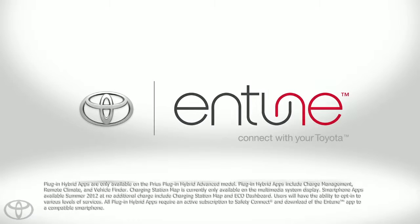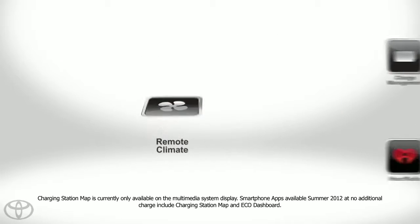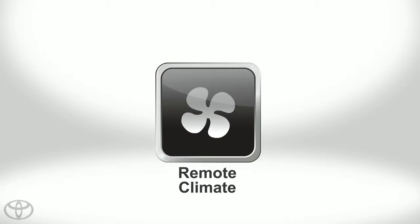Staying connected to your Prius Plug-in Hybrid Advanced is easy with Plug-in Hybrid apps. Wait no more for your vehicle to cool down in the summer with the Plug-in Hybrid Remote Climate app.